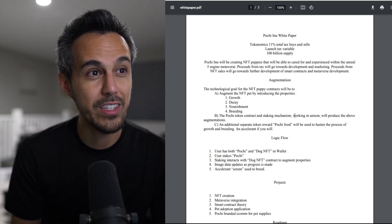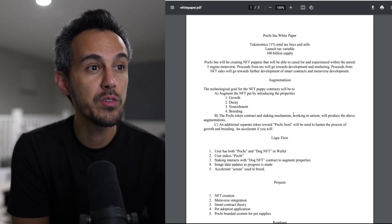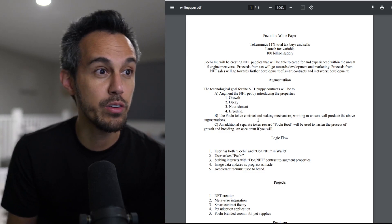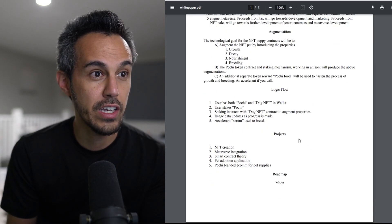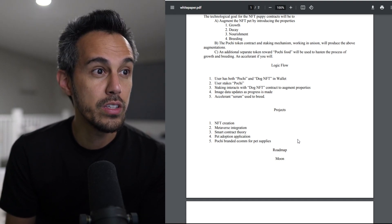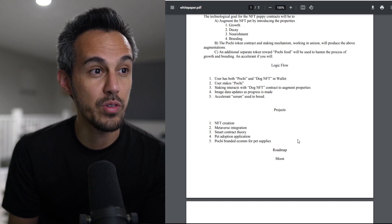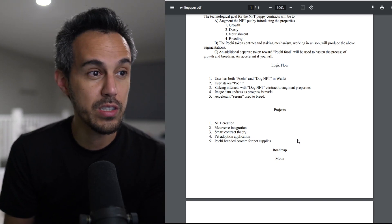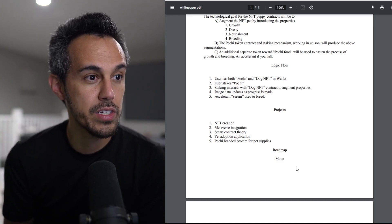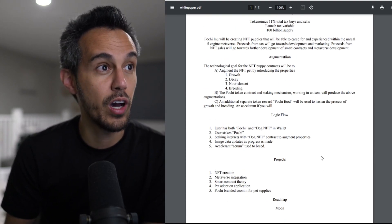Here's the white paper — very new project, literally just getting started. Poochie Inu will be creating NFT puppies that will be able to carry an experience within the Unreal Engine 5 metaverse. Positive tax proceeds go towards development and marketing; NFT sales go towards further smart contract development. The things you can do with it: growth, decay, nourishment, breeding. The logic flow: user has both Poochie and dog NFT in wallet, user stakes Poochie, staking interacts with the dog NFT contract to augment properties, image data updates as progress is made, and an accelerate serum is used to breed. Future plans include NFT creation, metaverse integration, smart contract development, pet adoption application, and a Poochie-branded economy for pet supplies.